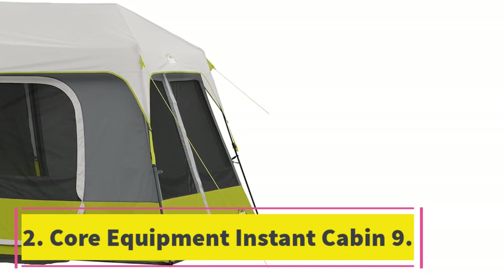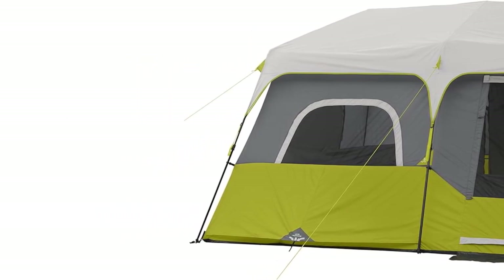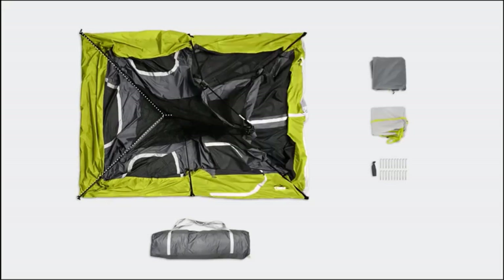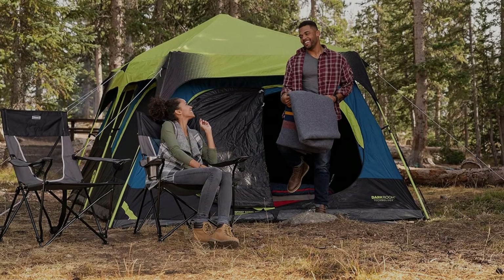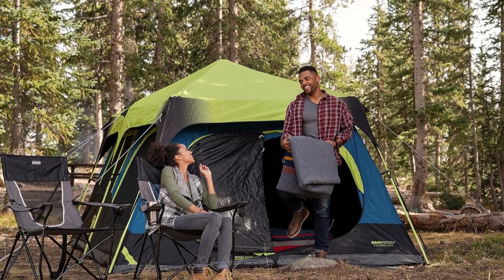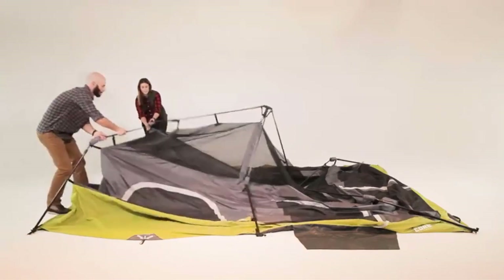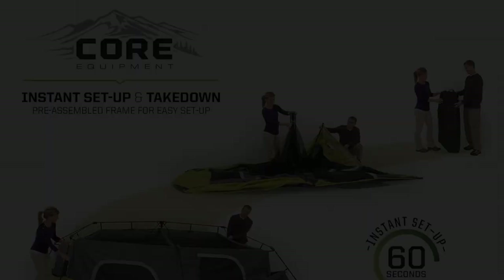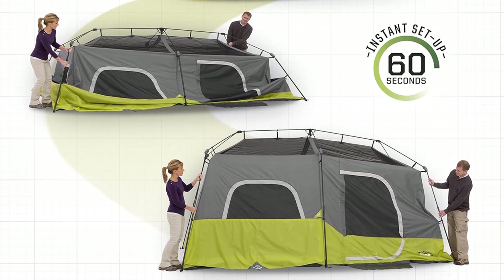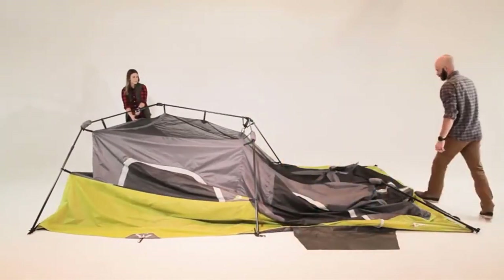Number 2: Core Equipment Instant Cabin 9. The Core instant tent is the least expensive of the three tents — I paid slightly over $200 for the Core, while the other two tents cost me more than $300 apiece. And yet, I found the instant mechanism to still be high quality, better than the Coleman's, and almost on par with the Outdoor Products. The poles are made of sturdy steel, and there are a whopping three hubs at the top of the tent. The Core tent also packs away the most easily, thanks to the much bigger carry bag — I was quite frustrated packing away the other two tents with their smaller carry bags. And the Core has the best hot-day ventilation of all three tents, because it has big windows on every wall.